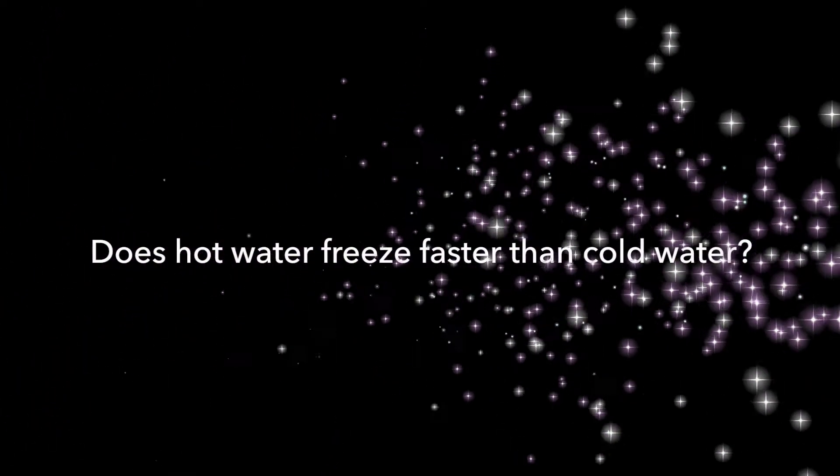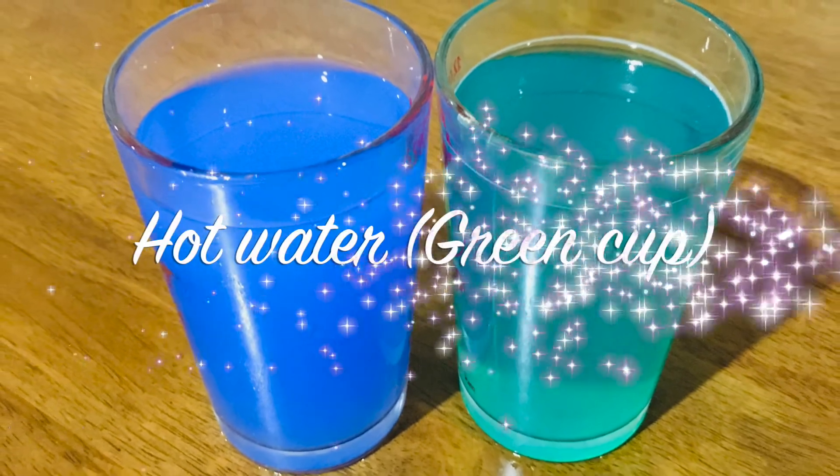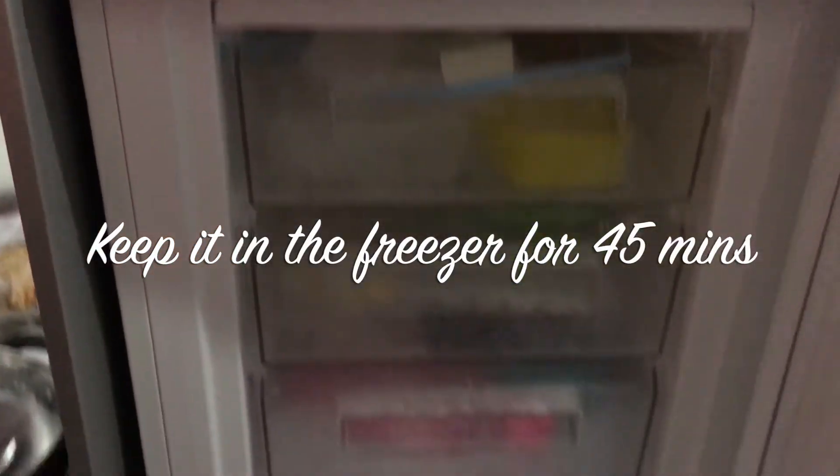Hello! In today's experiment we are going to see if hot water freezes faster than cold water. This is a very simple and easy experiment you can do at home. The blue cup has cold water and the green cup has hot water. Keep it in the freezer for about 45 minutes.